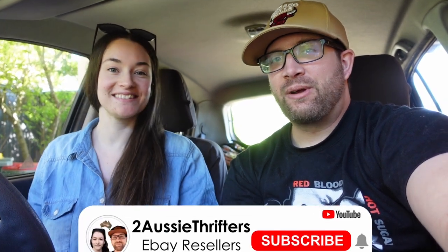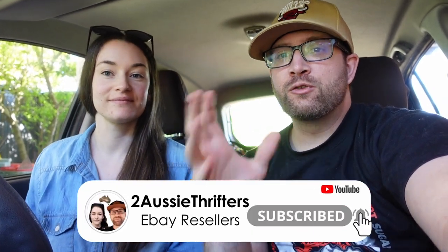Good morning guys, welcome back to the channel. Those that are new here, my name is Brad, I am Jaz, and together we are Tozzy Thrifters. We are full-time resellers on eBay and a few other platforms, and we go out to thrift stores or op shops here in Australia and try to find items to resell on eBay. We're about to head out to Savers and show you what we're picking up, with a breakdown of why, so you can get a better idea of what we're looking for in thrift stores.